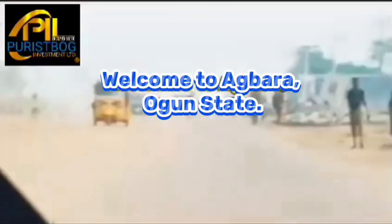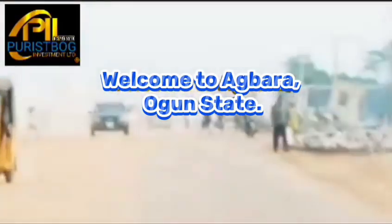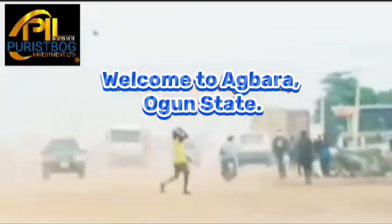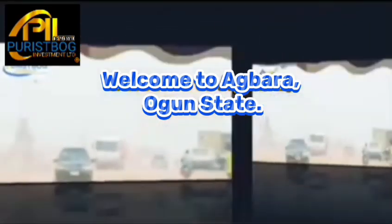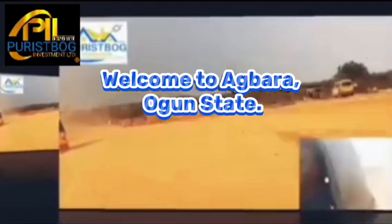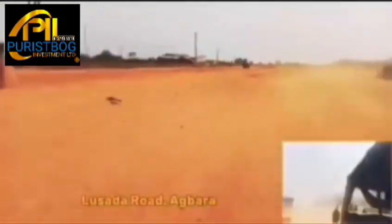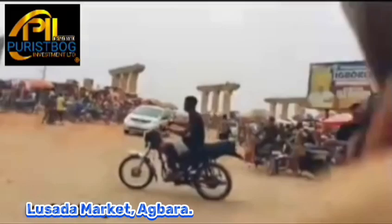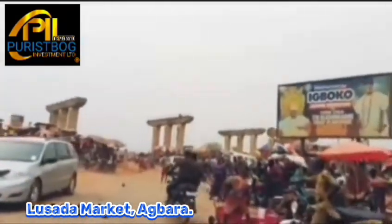This is a great opportunity for you to invest in landed property. We are at Agbara Igbesa, where property investments are thriving on a daily basis with good return on investment. We have passed through Agbara; this is Lusada road, which is currently under construction, so we are taking this alternate route. You can see Lusada market — it's a very popular and busy market in Lusada.